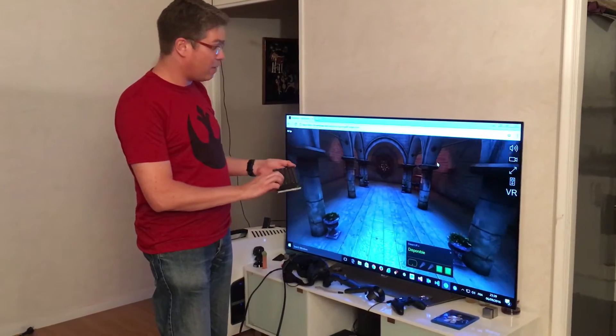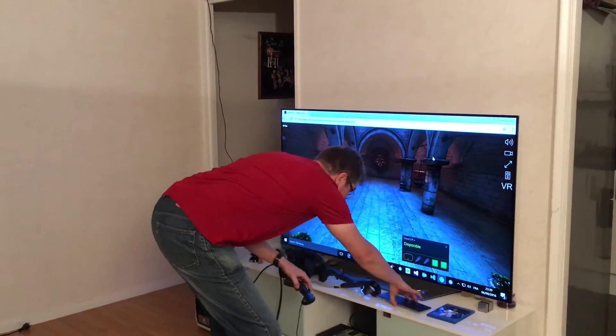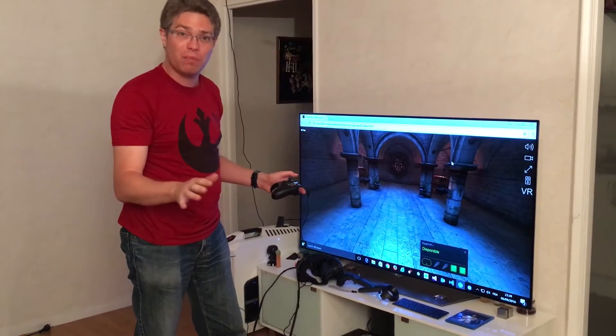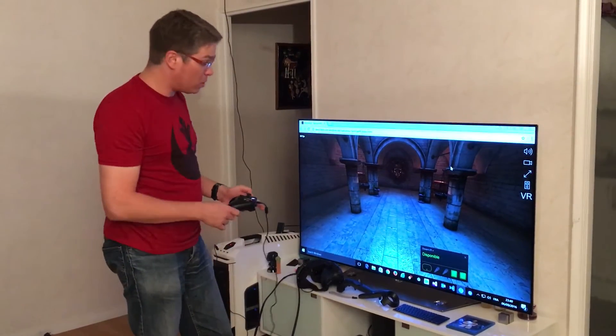I can move inside the scene using my keyboard — classic stuff. I can also use my gamepad to move inside the same scene. It works on Xbox One or any smartphones supporting WebGL.